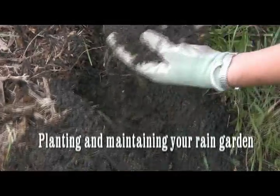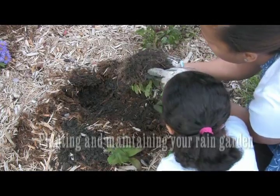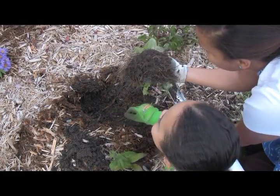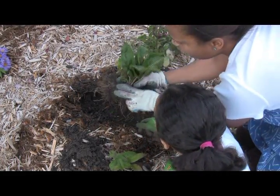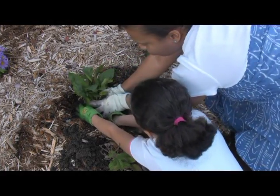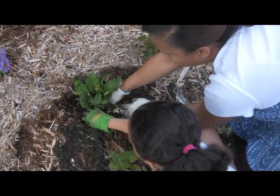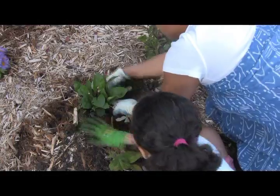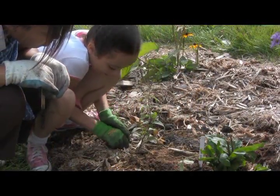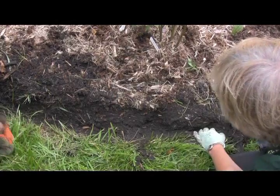Some areas of your rain garden may be wetter or drier than others — place your plants accordingly. Most importantly, learn about the plants before you purchase them. Visit rain gardens, take classes, or check sources to better understand the native growing conditions of your plants. When planting, loosen the roots of the plant, place it in the soil, firm up the soil around the plant, and water well. Place mulch around the base of the plants in a one to two inch layer to help conserve water and reduce weeds. Be sure to place ID tags at the base of the plant so you can remember the species that you planted.